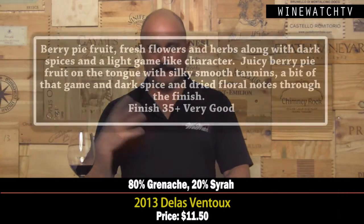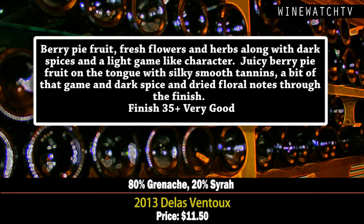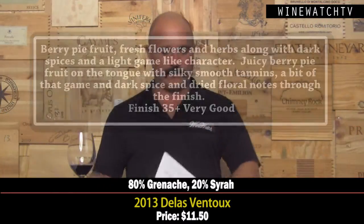On to the best value area in France — Delas Ventoux. This is an 80/20 Grenache and Syrah blend. Nice amount of berry pie fruit, really fresh flowers, herbs, that garrigue-like character they have in the Rhône Valley. For $11.50, really nice juicy berry fruit on the tongue, smooth silky tannins, a nice hint of dark spice and floral notes on the end. Very good juice.